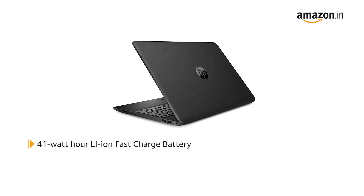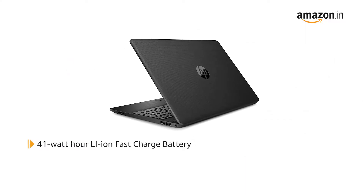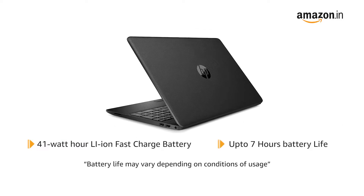It comes with a 41Wh lithium-ion fast-charge battery that gives a battery life of up to 7 hours.